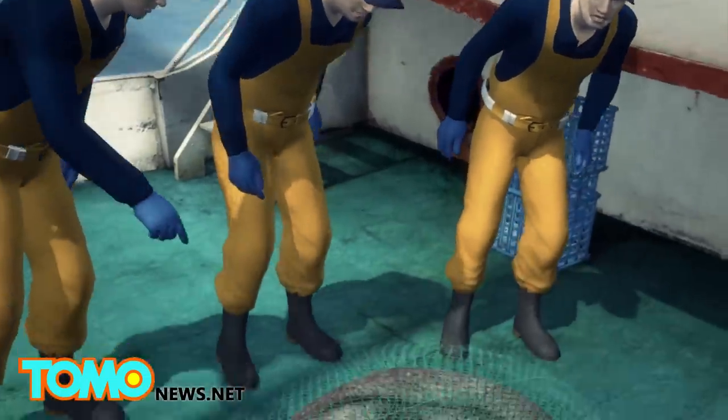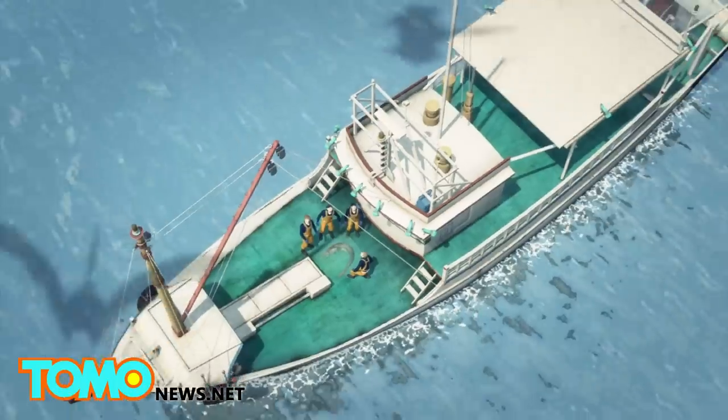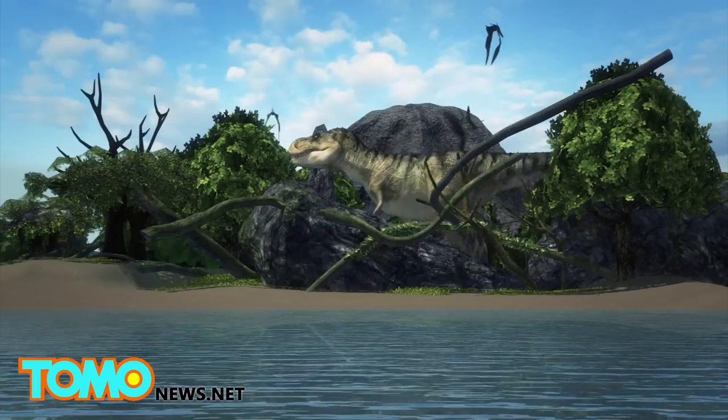The two-meter-long sea serpent is actually a frilled shark, confirmed by Australia's Commonwealth Scientific and Industrial Research Organization. The frilled shark is one of two surviving species which haven't changed in 80 million years.